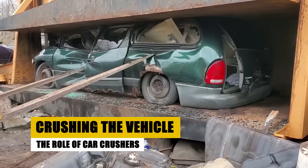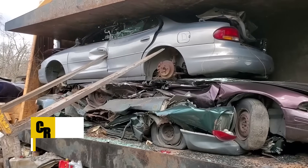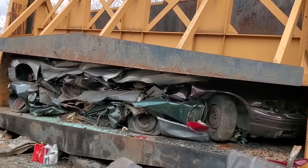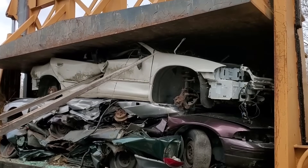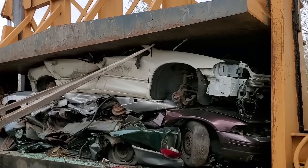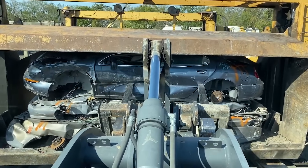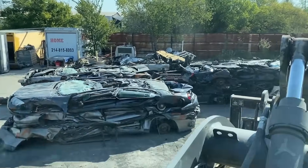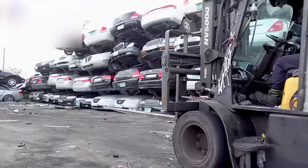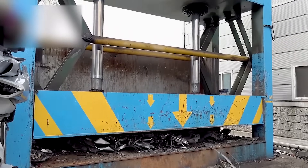Here's where things start to get intense: crushing. Special machines like the hydraulic crusher flatten entire cars into compact metal slabs. Some of these machines can generate over 150 tons of crushing force. Overbuilt balers or logger crushers like these are beasts that can crush a car in just a few seconds. Crushing makes it easier to transport vehicles to the next stage of recycling, and compact cars take up far less space. Ever heard the term 'car pancake'? That's exactly what these machines create.